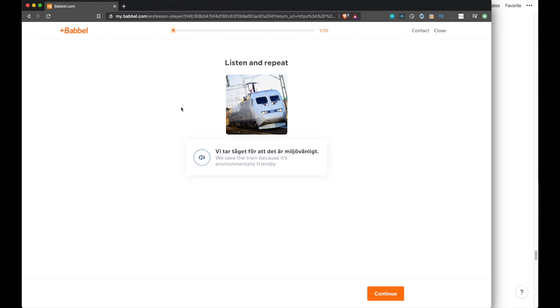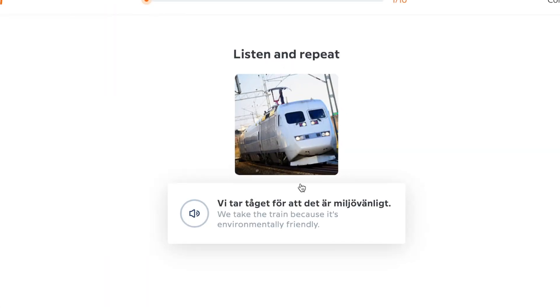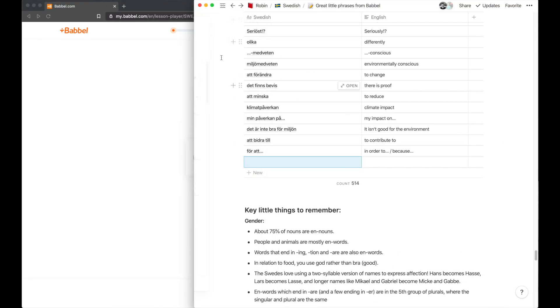So this is a Babbel lesson in Swedish. As I'm going through, there's a lot in a single phrase, and I might think, 'I really want to remember this pattern — this is a way to express why you're doing something.' I understand it, but I'm still struggling to use it in daily speech, so I'll copy the whole sentence and go over to Notion. I'm going to do a whole video about Notion and how I use it for language learning note-taking — it's an incredibly powerful piece of software.